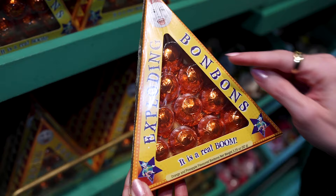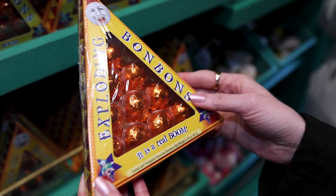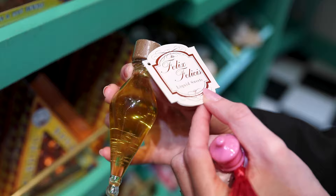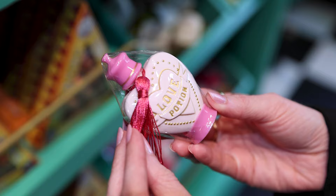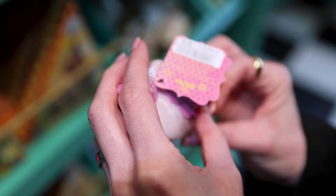Exploding bonbons — a real boom orange and pineapple flavored bonbon, and they're $10. Felix Felices, which is the liquid luck, is $11 and it kind of sparkles a little bit. And a love potion — this one is $10 and it was used against poor Ron in the movie.